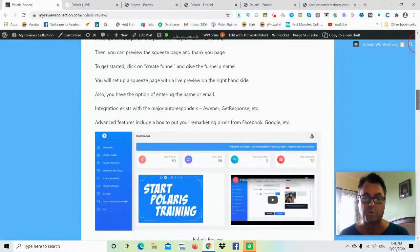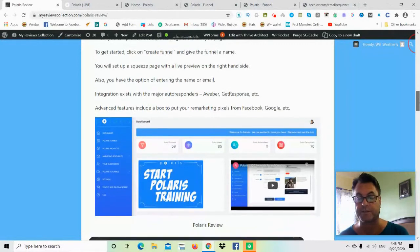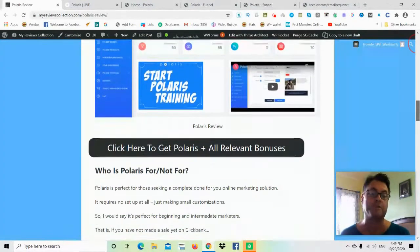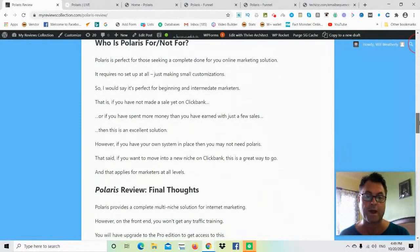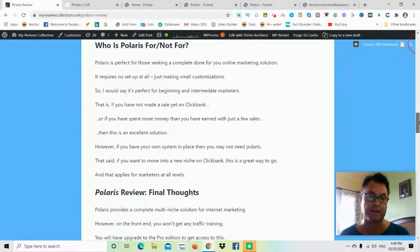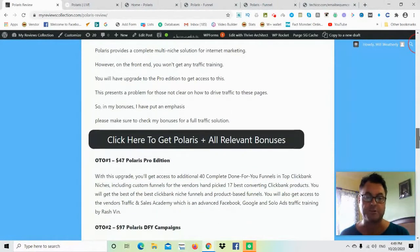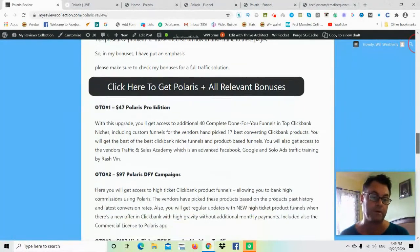This is a very powerful done-for-you funnel builder that really takes the guesswork out of what funnel to use, which product to use, and what email sequence to use. You can also customize these as you'd like. It takes away the whole process you usually have to go through before starting a funnel — choosing a product, choosing a niche, and choosing which email sequence to use.